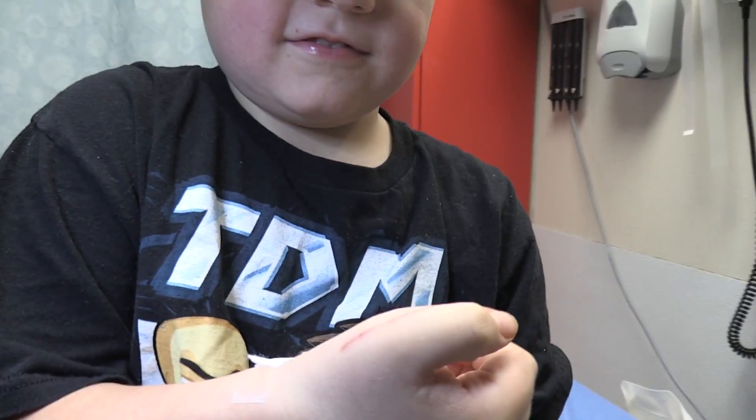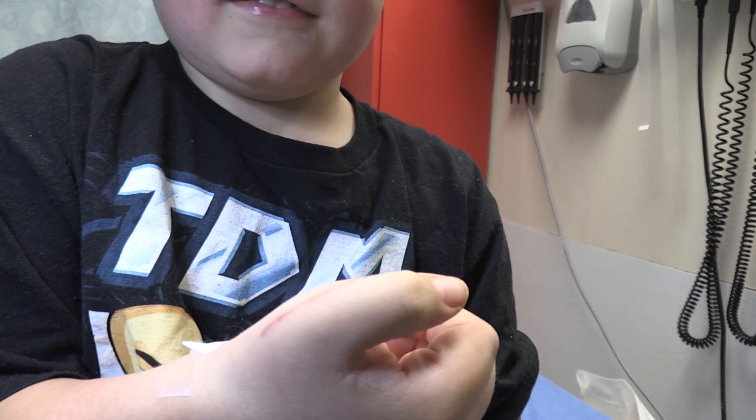This young man is going to teach us a little bit about cat scratch disease and Parinaud oculoglandular syndrome. We're going to be talking about cat scratch disease, so show us where you got the cat scratch — that was on Tuesday, right?